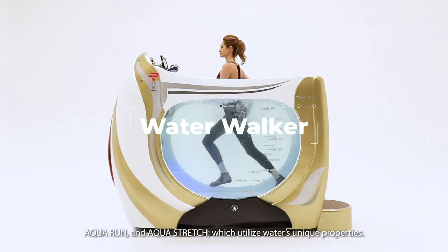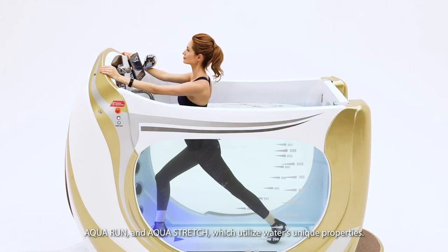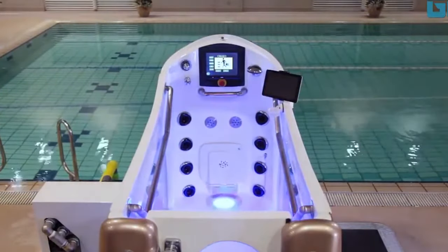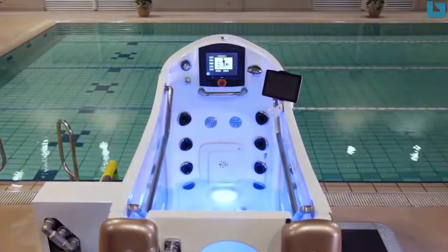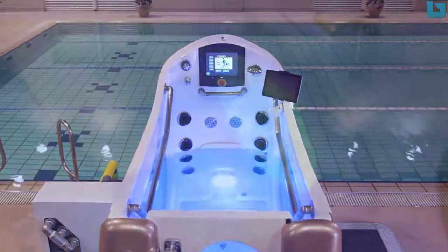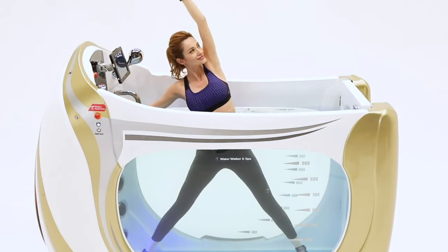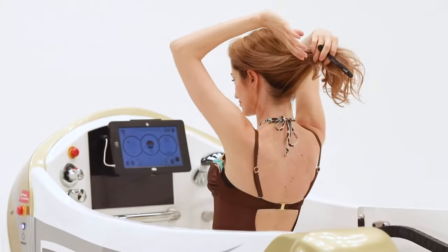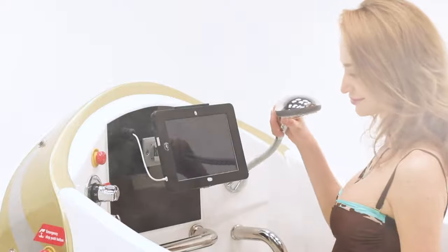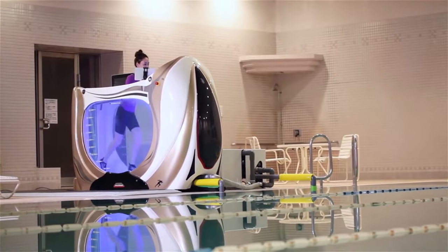Water Walker and Spa. This futuristic vessel functions as both a treadmill and a spa. The Water Walker and Spa is a 3-in-1 piece of equipment that can be used for underwater exercise, relaxation, bathing, or body showers. It resembles a modern bathtub and features a movable surface at the bottom that may be used for walking or even jogging. You can adjust the speed and continue with your training.